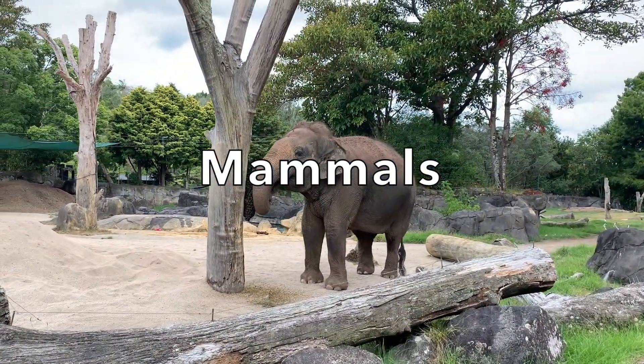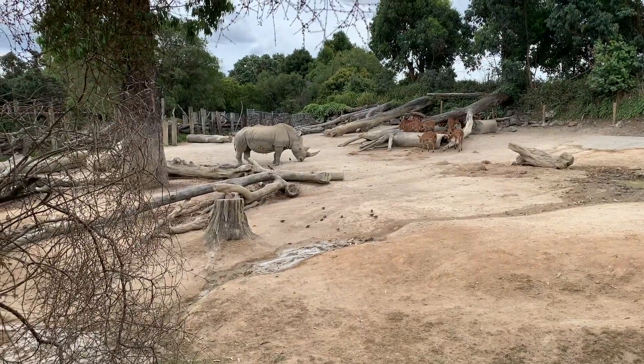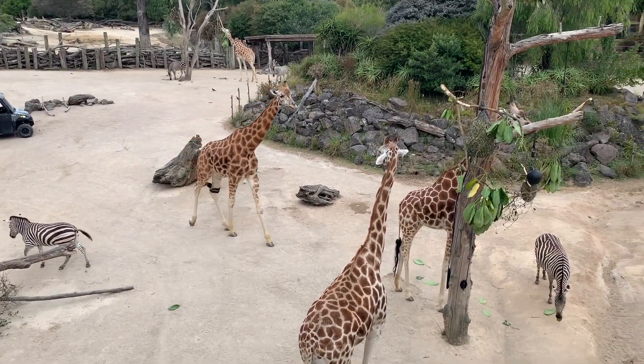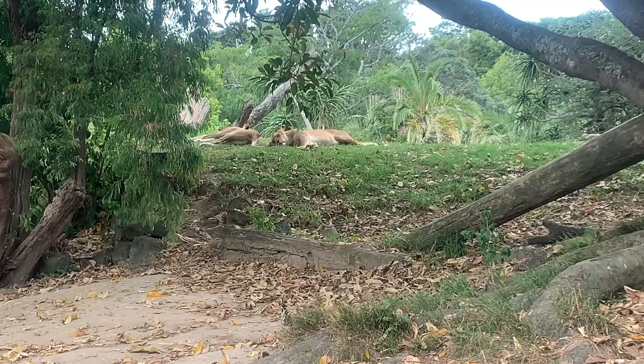Mammals are warm-blooded animals that suckle their young. There are over 150,000 species of mammals. Common mammals that you can see at the zoo include elephants, giraffes, hippos, rhinos, zebras, bears, lions, tigers and kangaroos.